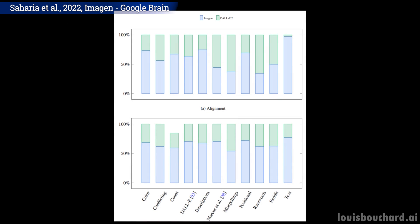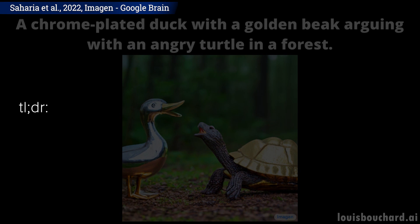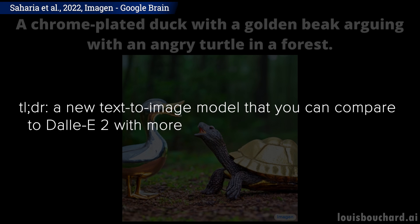This benchmark is also super cool as we see more and more text-to-image models and it's pretty difficult to compare the results, unless we assume the results are really bad, which we often do. But this model and DALI 2 definitely defy the odds. TLDR, it's a new text-to-image model that you can compare to DALI 2 with more realism as per human testers.